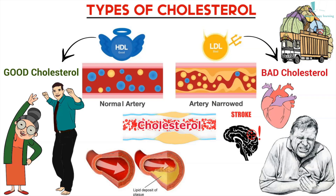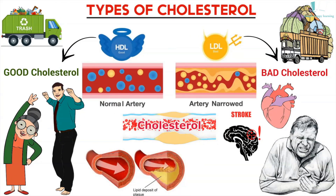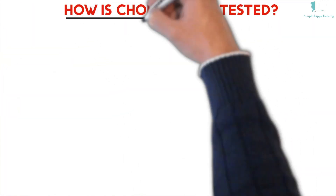A high level of LDL cholesterol in your blood increases your risk of heart disease and stroke. HDL works like a garbage truck — it removes excess cholesterol from the bloodstream and takes it to the liver. A high level of HDL cholesterol decreases your risk of heart disease and stroke.